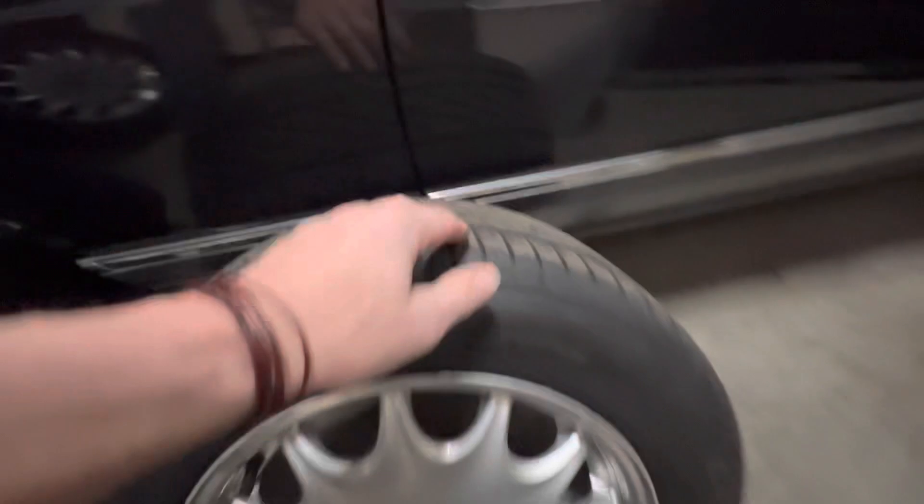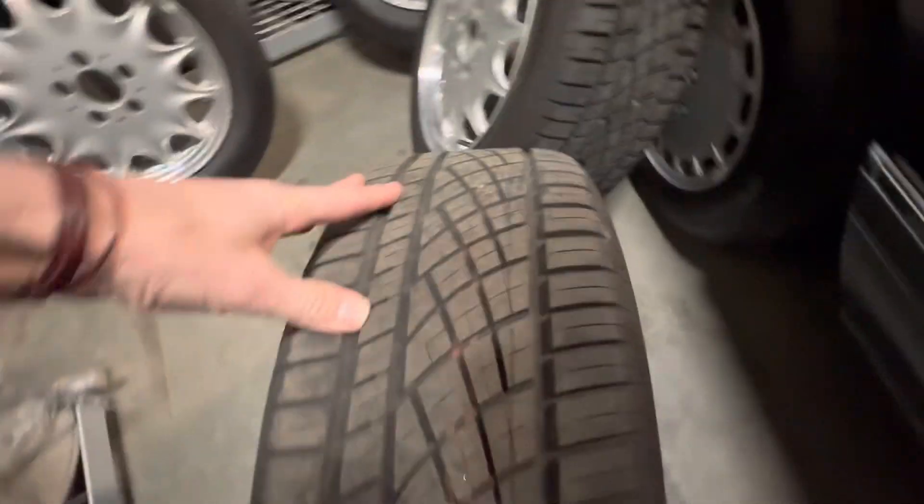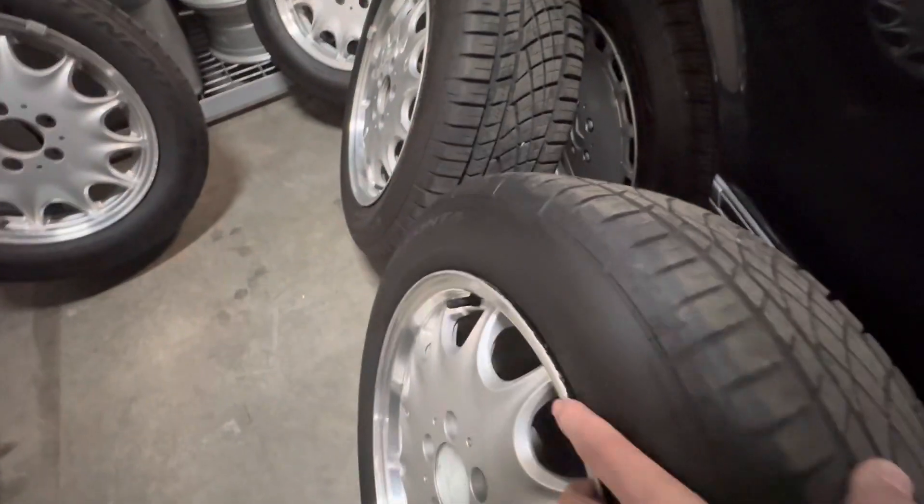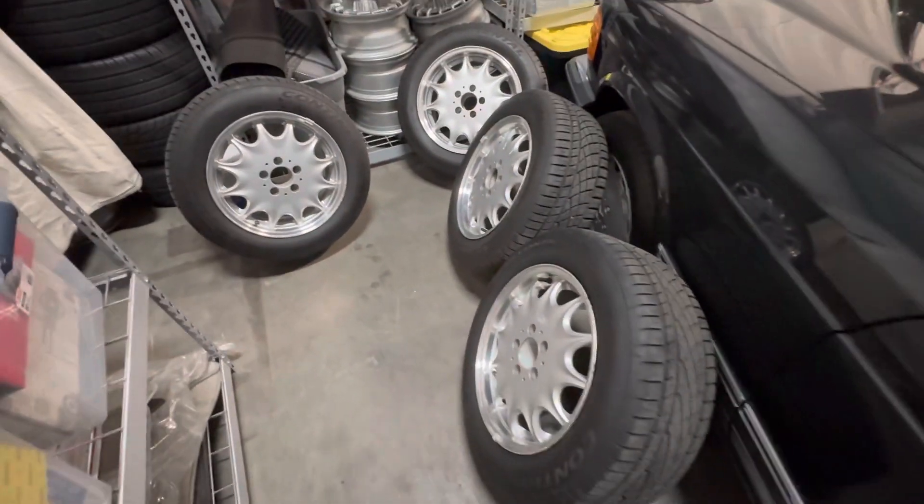It's very clean. Date code 0419, Continental Extreme Contact. All the wheels are in very clean condition — just wanted to send this over to you.